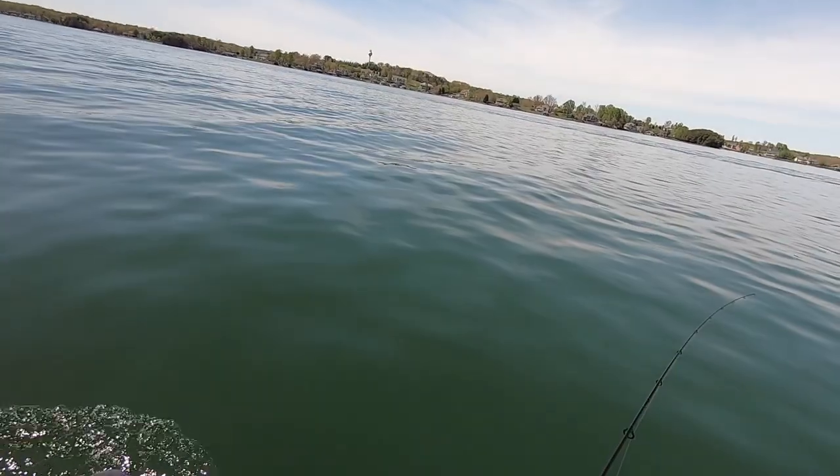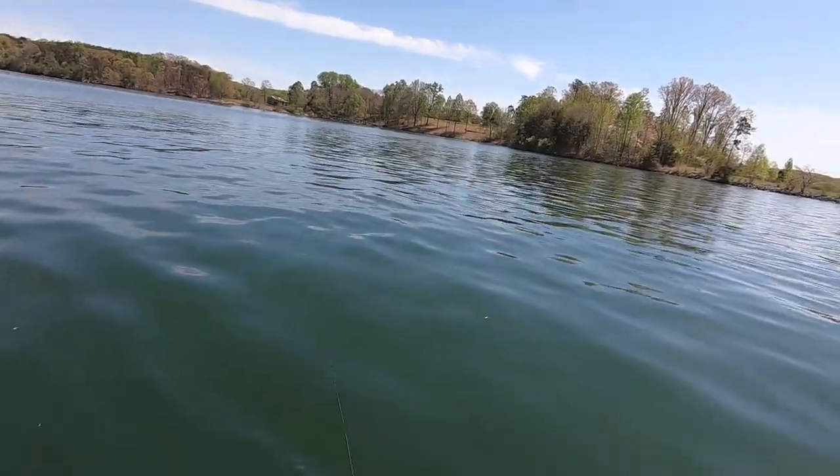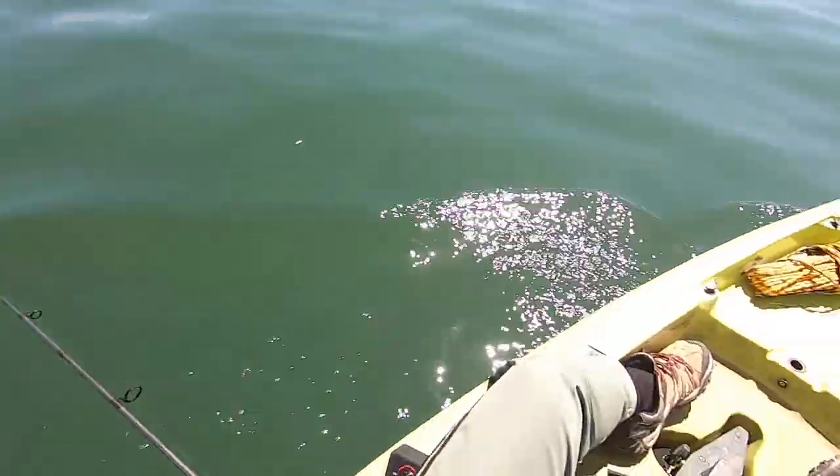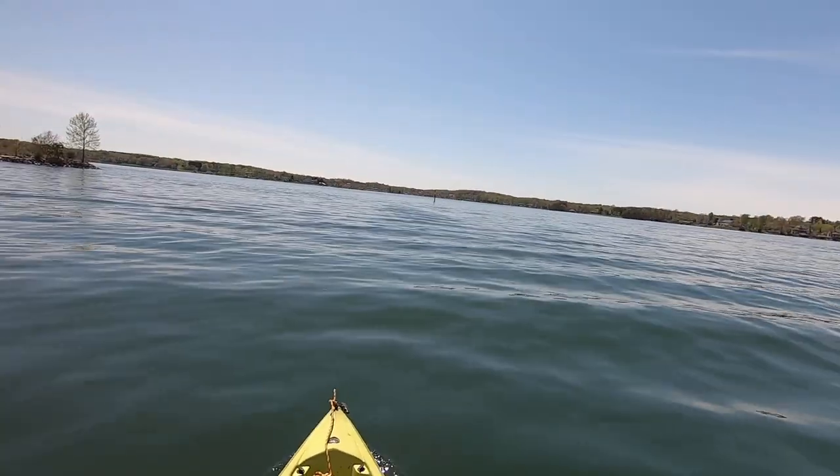I'm looking for a much bigger striper. I trolled back and forth over that same area but didn't get any more. I'm going to start exploring the lake, covering lots of water to try to catch that giant striper. I'm going to head toward the cabins — it's about two and a half miles from here, it's worth a try.